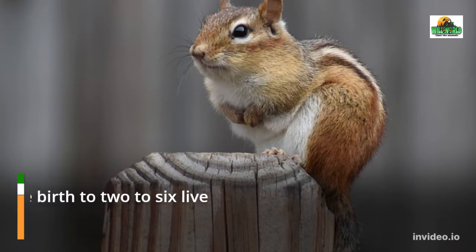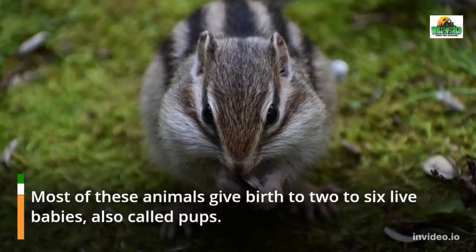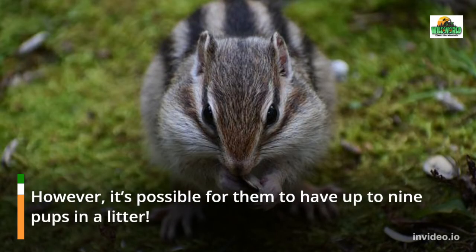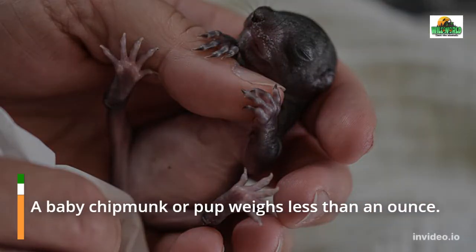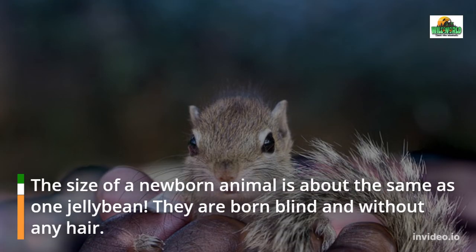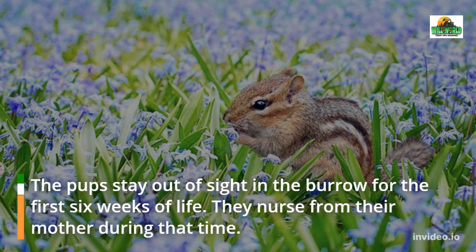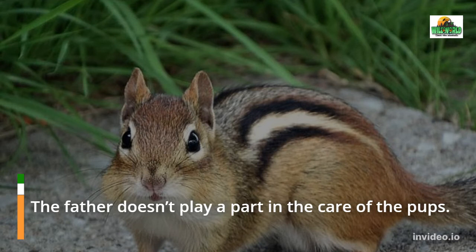The gestation period is 31 days. As a comparison, the gestation period of the eastern gray squirrel is a little longer at 44 days. Most chipmunks give birth to two to six live babies, also called pups, though it is possible to have up to nine pups in a litter. A baby chipmunk weighs less than an ounce — about the size of one jelly bean — and is born blind and without any hair. The pups stay out of sight in the burrow for the first six weeks of life, nursing from their mother, while the father plays no part in raising them.